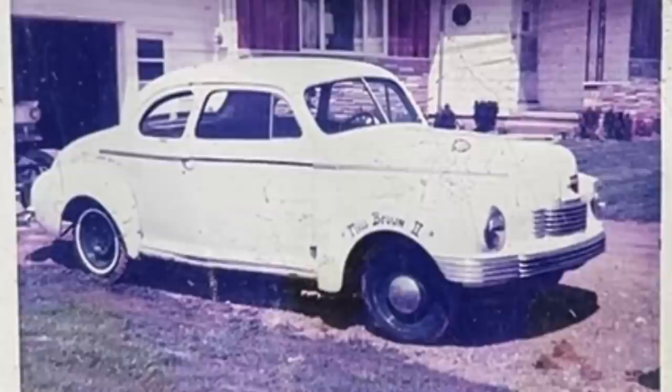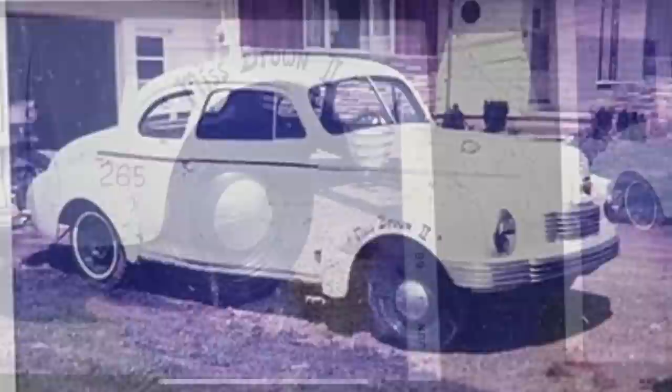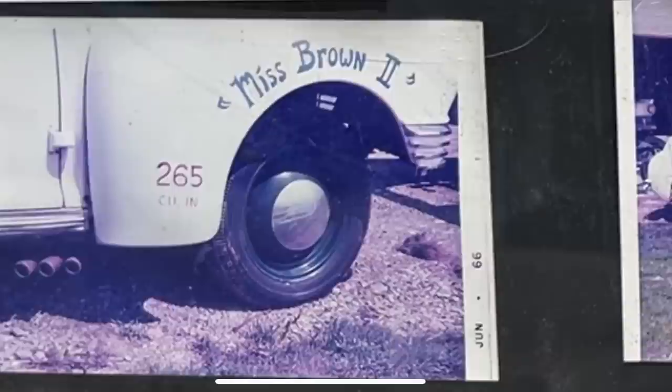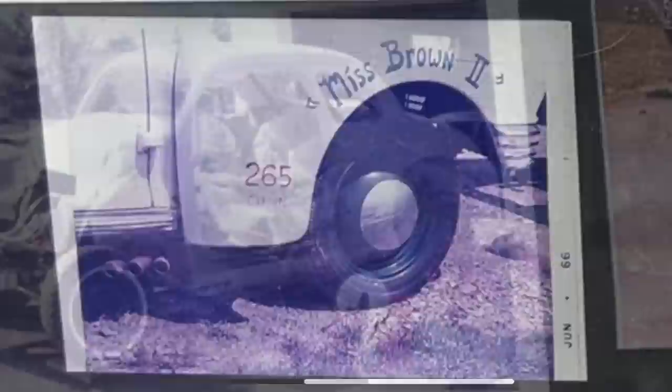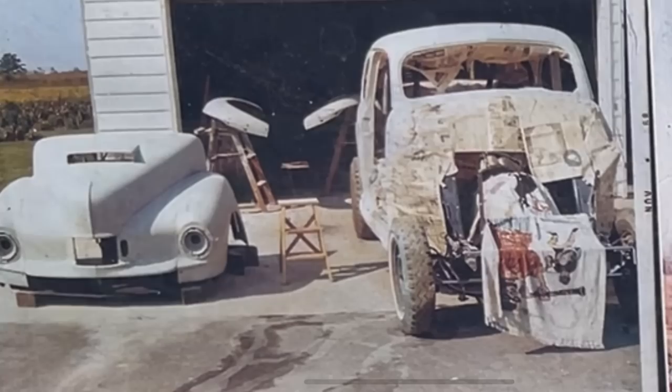You can see it just had a plain white paint job, black steel wheels on it, nothing real special. You can't really tell that this is a race car, other than the front bumper has been removed. And if you look real close, you can see four pipes sticking out from under the front fender — open headers on this thing. You can also see the lettering that says 'Miss Brown, number two, 265 cubic inches.'